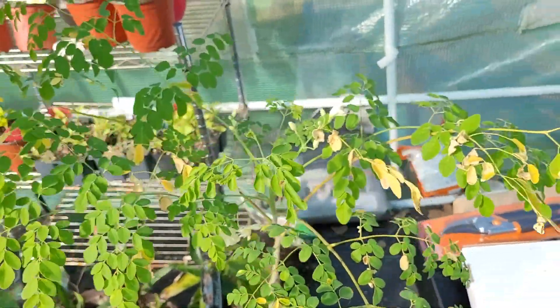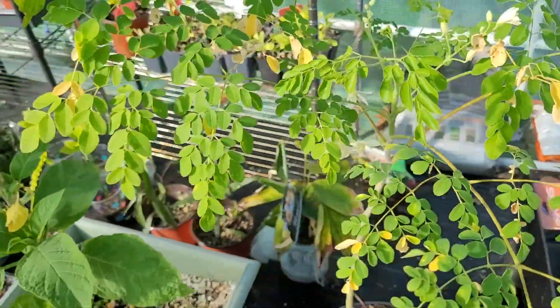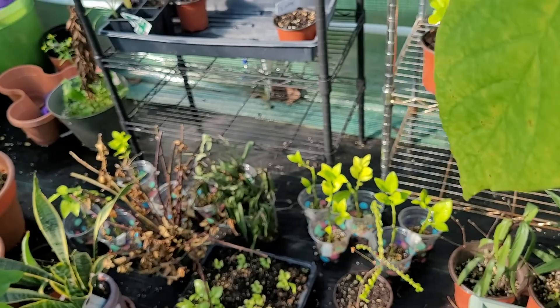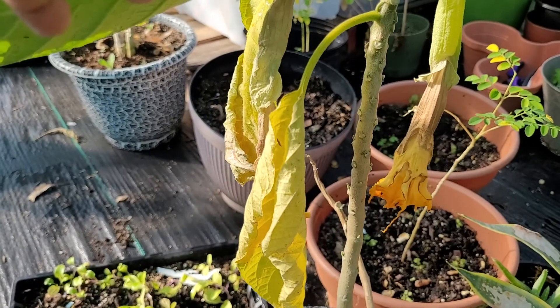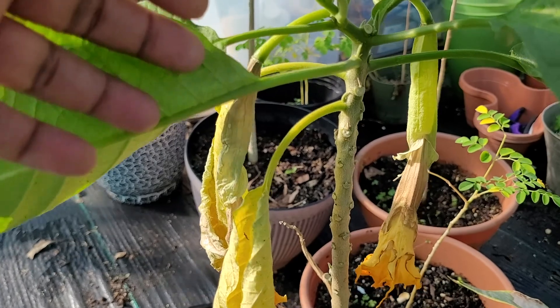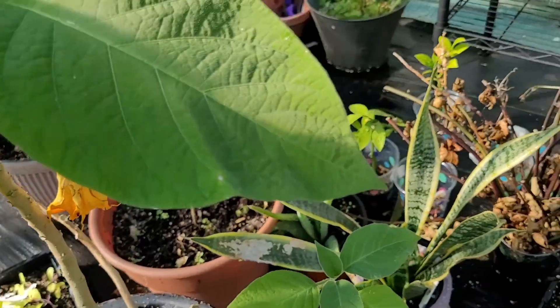I got the blooming Moringa. I want to see if I get some seeds for my Moringa because it's already got the genetics for my zone. We got this beautiful yellow angel trumpet, and I think I can collect seeds from this casing or something. I don't know — I'm going to have to look at some more videos.